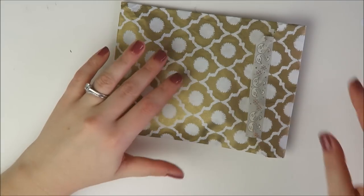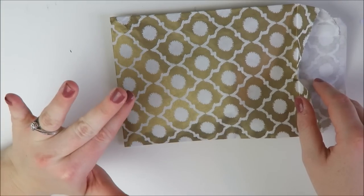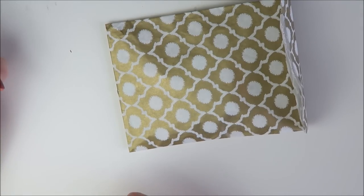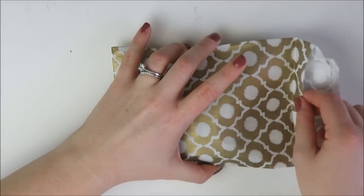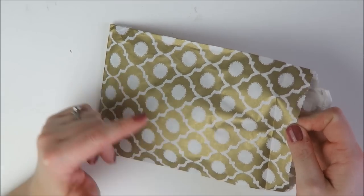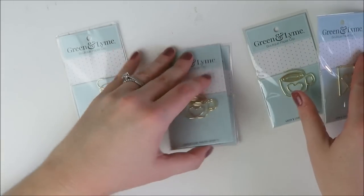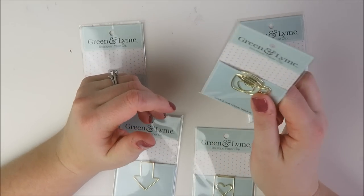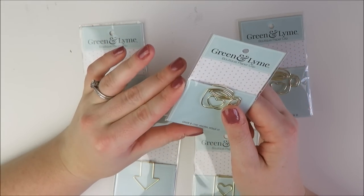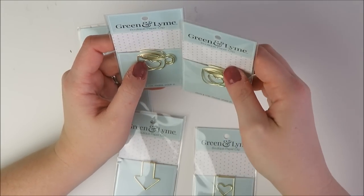Next up, I have a small order from Green and Lime. I'll be honest — I didn't really need anything because she didn't release any new clips, but one of you guys was kind enough to use my referral link, which gives you a $10 credit to her shop and gives me some credit back. She was also doing a $2 Tuesday on all her clips, so I got some backups of my favorite gold clips — specifically her coffee cup ones. I thought I'd lost one, but it turned out it was just in a planner I hadn't used in a while.